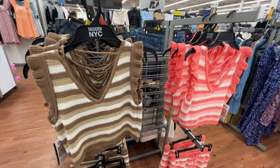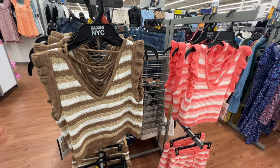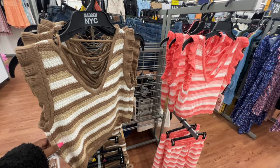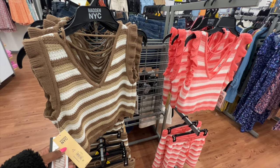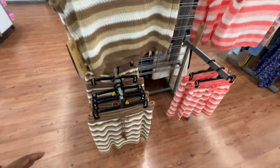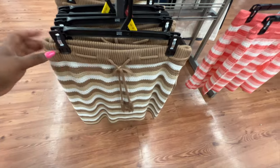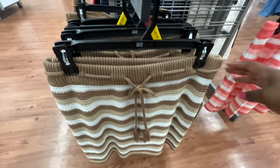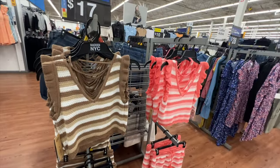This crochet tank is from Madden NYC. It has a V-neckline, flutter sleeve, and a soft crochet material — it seems to be about a crochet blend. The price is $17. It also comes with a matching skirt sold separately, which has a very stretchy waist with a string, priced at $16.50.